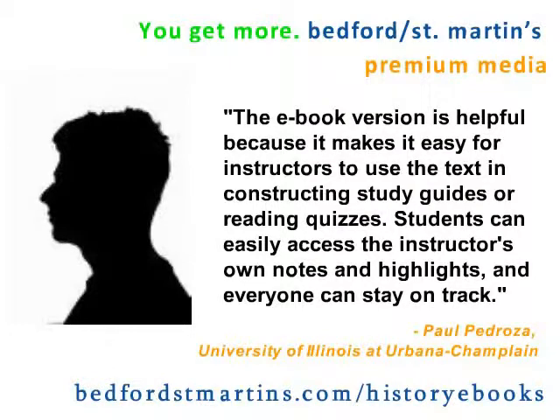The eBook version is helpful because it makes it easy for instructors to use the text in constructing study guides or reading quizzes. Students can easily access the instructor's own notes and highlights, and everyone can stay on track.